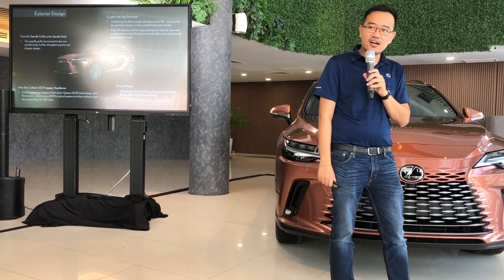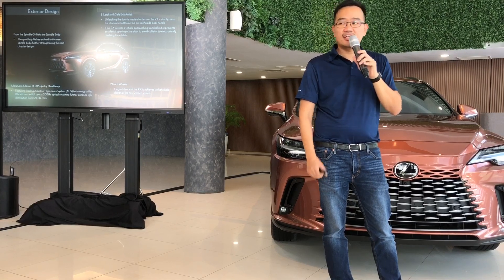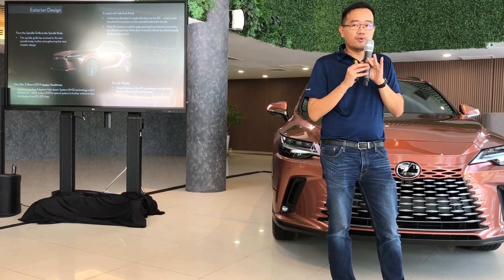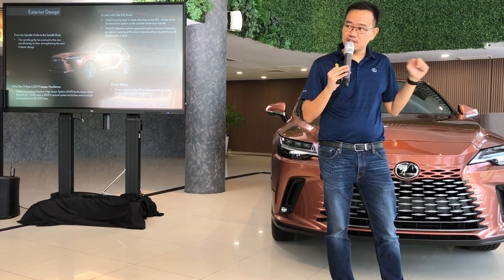E-Latch now makes an appearance in this model after the NX — electronically controlled door latches, not just for convenience but also safety. For example, when you're inside and a motorbike approaches at the side, it will stop you from opening the door.